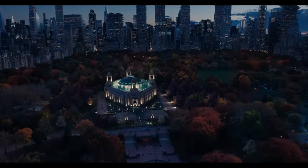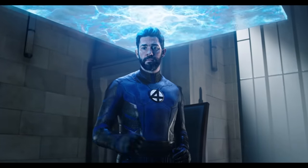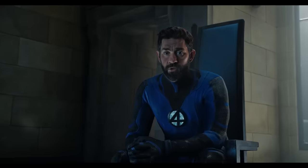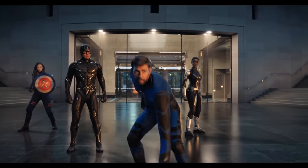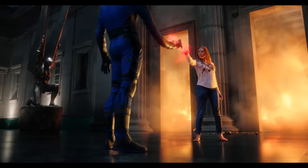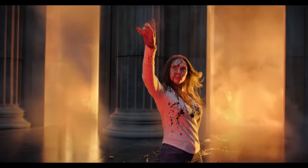Meanwhile, in another universe, we're introduced to yet another variant of Mr. Fantastic - Reed Richards of the Fantastic Four - in Doctor Strange in the Multiverse of Madness. After years of speculation and wishful thinking, fans around the world went crazy when they saw John Krasinski in the role. So when it came time for the Illuminati to battle Wanda, expectations were through the roof.